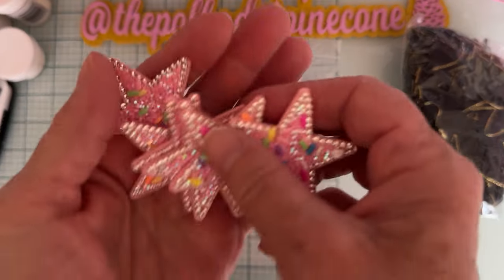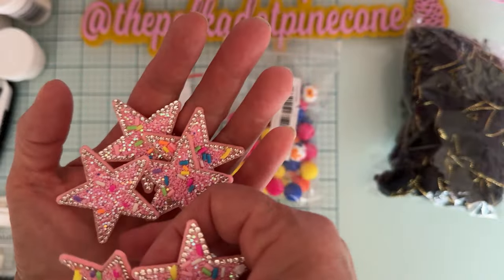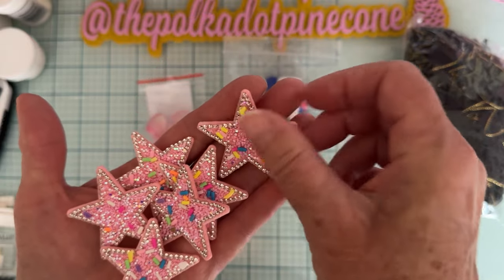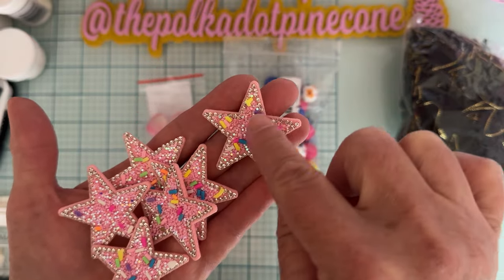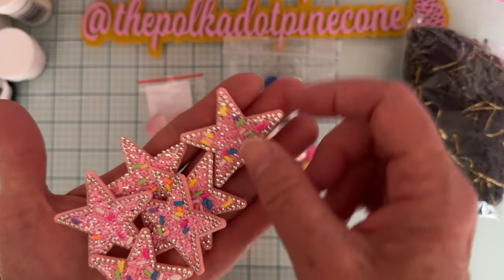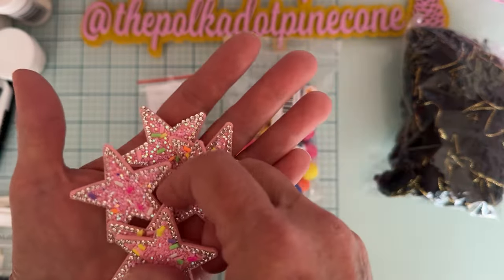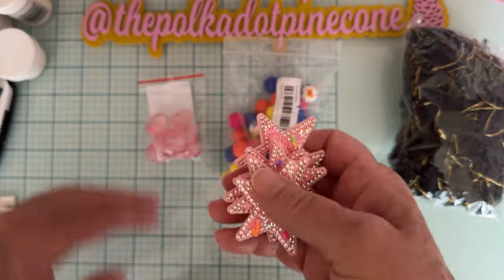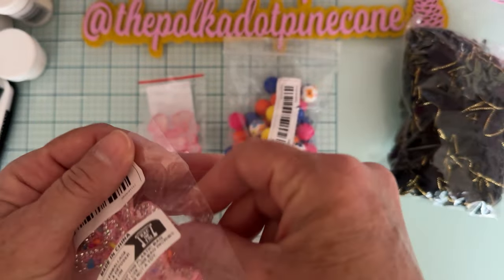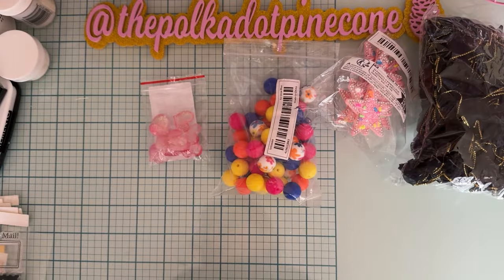Some of these I've seen other people haul — not exactly these but real similar. They're like a felt with glitter and trimmed in rhinestones. These are stars with some little sprinkles. I think I saw somebody else with something similar, maybe a heart shape, but I can't remember for sure. I like these stars, I thought they were really pretty so I grabbed those.